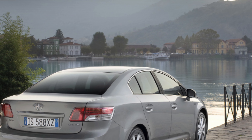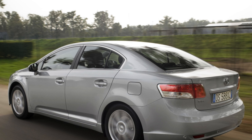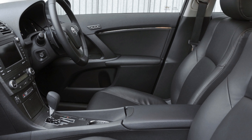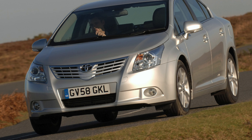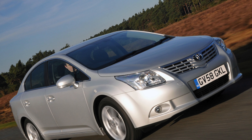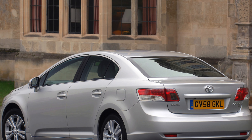The range starts with T2, which gets air conditioning, CD player, electric front windows, driver seat height adjustment, and 7 airbags, but it's rather basic. We suggest you look for a TR model, which adds 17-inch alloy wheels, front fog lights, climate control, Bluetooth, cruise control, electric rear windows, automatic headlights, and an electrically adjustable driver's lumbar support.